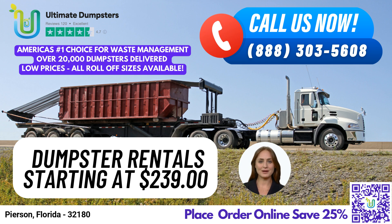If you're in Pierson, Florida, you can take advantage of our same-day dumpster rental service. We offer roll-off dumpsters in all sizes, including 10-yard, 12-yard, 15-yard, 20-yard, 30-yard, and 40-yard containers.